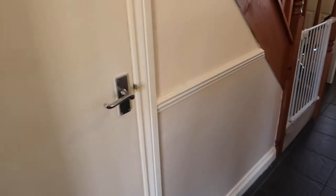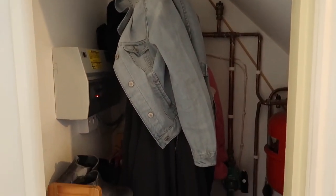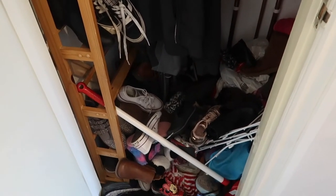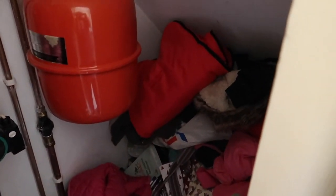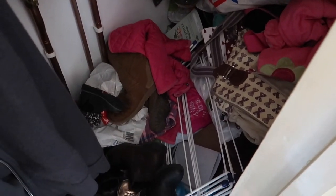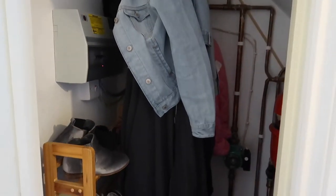So this is the cupboard under the stairs. We've got a coat rail, we've got a shelving thing there for shoes, but all down there is just full of shoes and god knows what. And then as we go in there it's just full of crap basically — changing bags, clothes, horses, yeah. So that's the state of it.